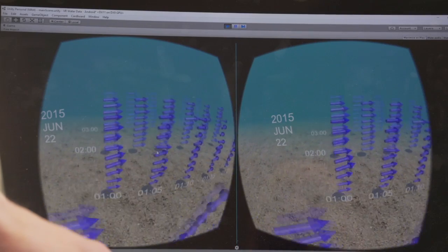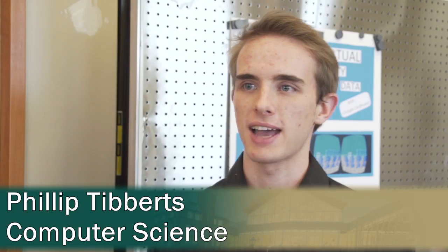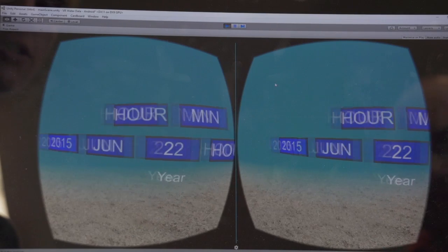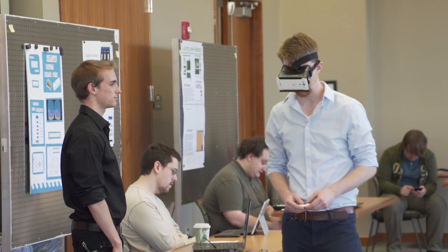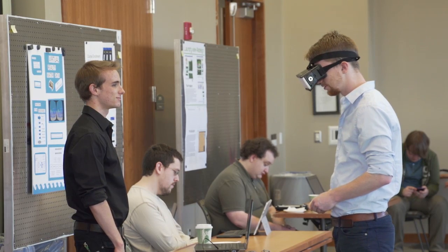This was collected from the Hudson River. There's a device in the Hudson River that takes velocity readings at 60 different points from the top of the river to the bottom of the river. They've been collecting this data for years and years and didn't know what to do with it. So a professor came to our class and said we have all this data, do something with it in VR. So that's what I did.